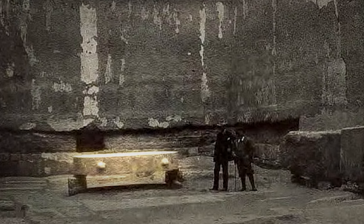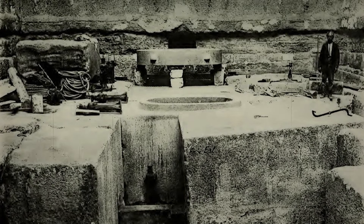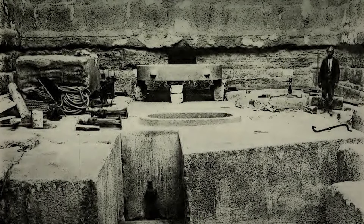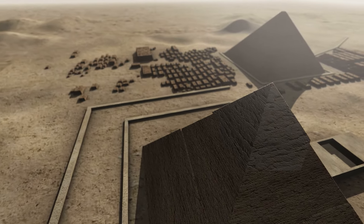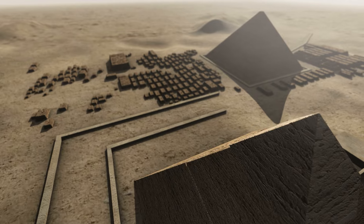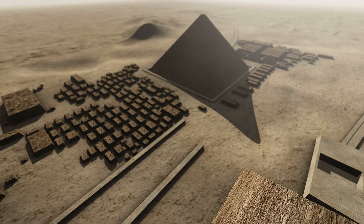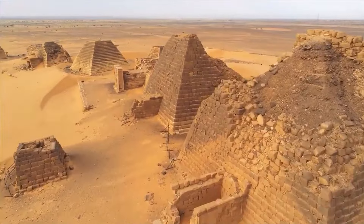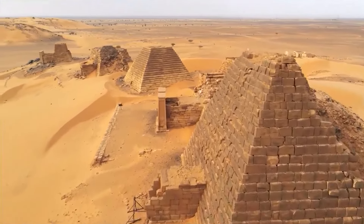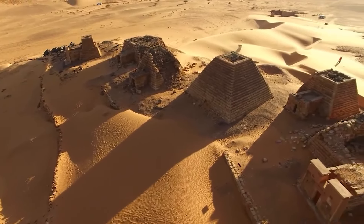Perhaps this is why the Egyptian government sealed off Zawyet el-Aryan in the 1960s. What secrets lie beneath the pit? Could it hold proof of an ancient civilization's advanced technology? As research continues, we may one day uncover the truth about an ancient Egypt far more advanced than we ever imagined. Our next video unveils the enigma of the forgotten pyramids of Miro, a hidden world of ancient wonders waiting to be rediscovered.